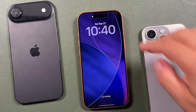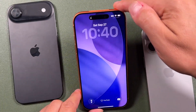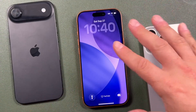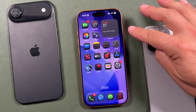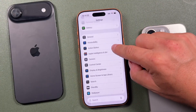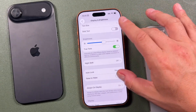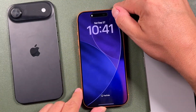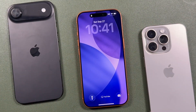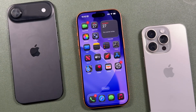The next setting is to turn off Raise to Wake. When your iPhone is locked, raising it lights up the screen and shows notifications — convenient, but it drains battery and can accidentally wake your phone in a bag or pocket. Go to Display and Brightness in Settings and scroll down to Raise to Wake, then turn it off. After that, your iPhone won't wake up when raised — you'll need to tap a button, swipe, or use Face ID to activate it.